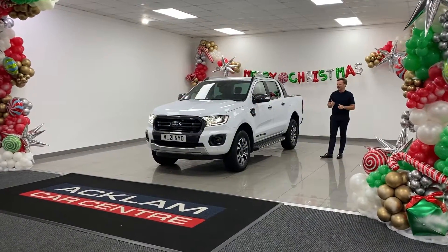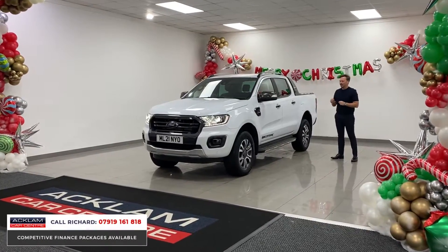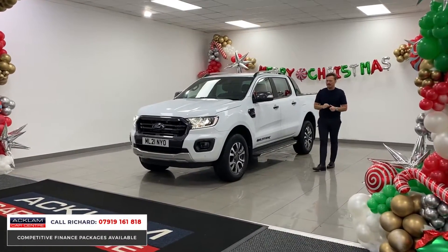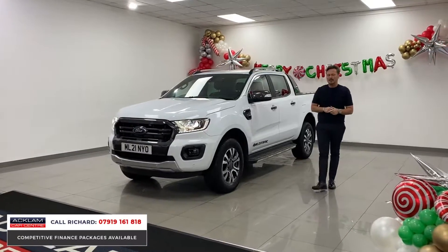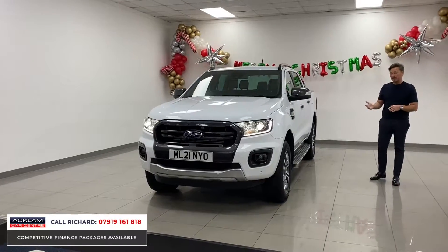One of the most capable and best-looking trucks on the road, the Ford Ranger Wildtrak. This one is very, very attractive as it's being sold with no VAT. So it's £36,990, no VAT to pay — the VAT's been paid already. That's a big selling point.